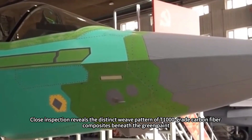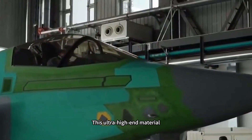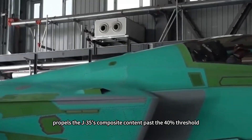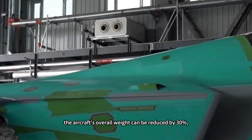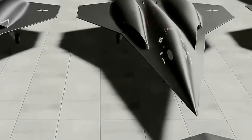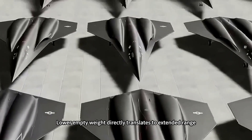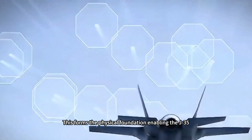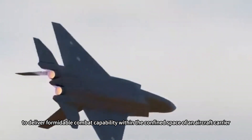Close inspection reveals the distinct weave pattern of T1000-grade carbon fiber composites beneath the green paint. This ultra-high-end material, combined with third-generation resin matrices, propels the J-35's composite content past the 40% threshold. Compared to traditional metal structures, the aircraft's overall weight can be reduced by 30%, while simultaneously achieving a leap in tensile strength and structural toughness. Lower empty weight directly translates to extended range, increased payload capacity, and more agile flight performance — forming the physical foundation enabling the J-35, as a carrier-based fighter, to deliver formidable combat capability within the confined space of an aircraft carrier.